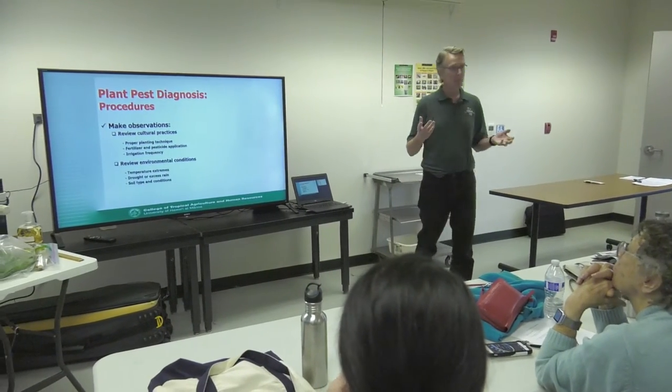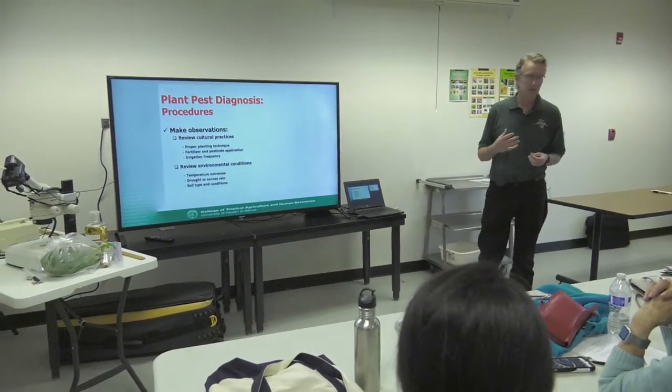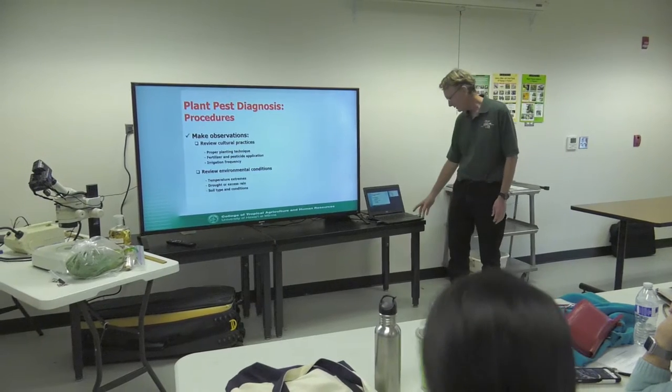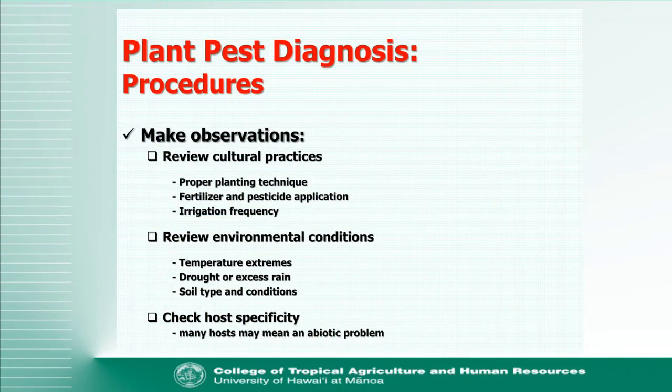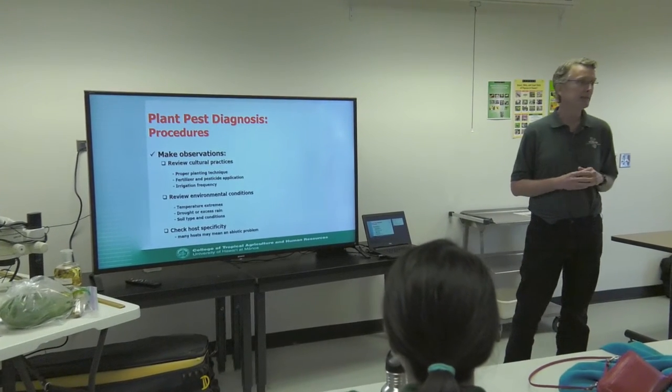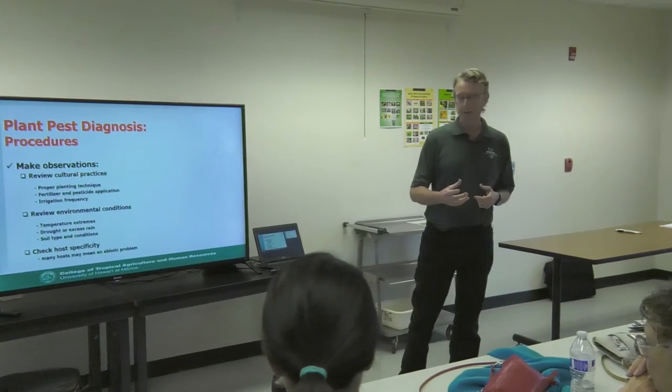Be aware of what's going on with the weather — we've had some lightning strikes, so we'll likely start hearing about trees that have died or are dying because of that. The soil type and conditions are also important. Check the host specificity: insects are usually directly associated with their host plant, but if you see leaves turning yellow on everything in the garden, it may be an abiotic problem — one not related to an insect or disease. Keep an eye on what's going on and get a good idea of what might have happened.